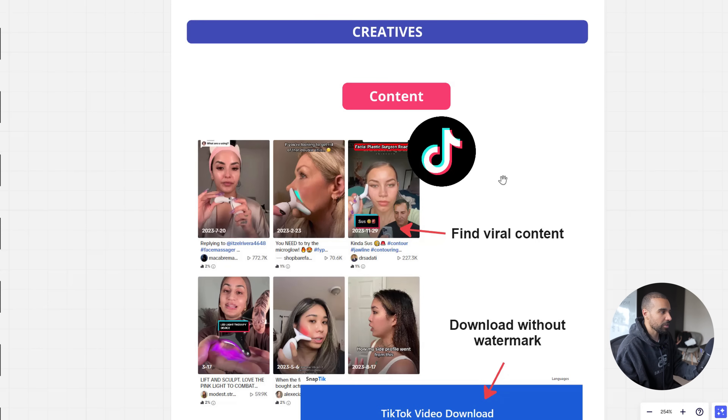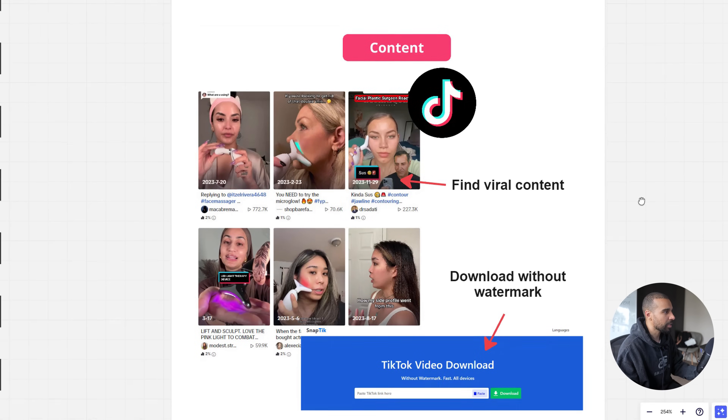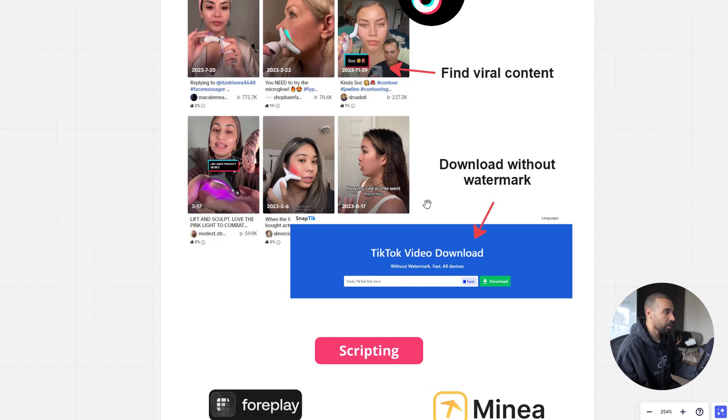To download TikTok content without a watermark, use a free tool called SnapTick. Put in the video URL, click download, and you'll have the video in MP4 format ready for your editing software.